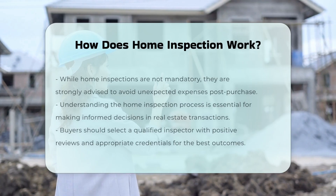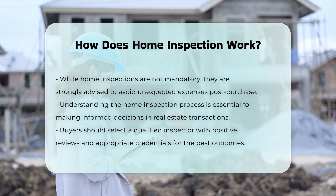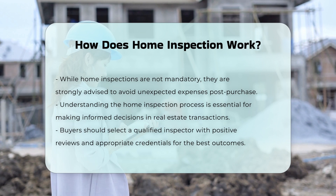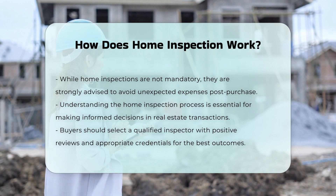Home inspections are not mandatory but are highly recommended. They can prevent unexpected expenses after the purchase. Understanding the home inspection process is crucial for informed decision-making. Buyers should choose a qualified inspector with good reviews and credentials.